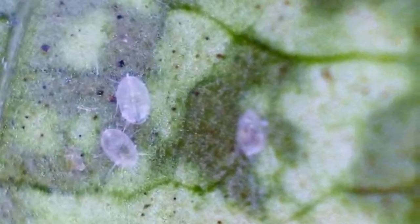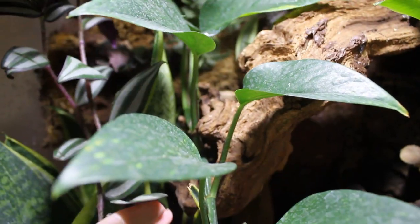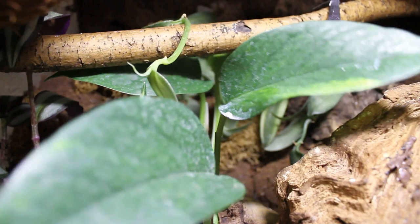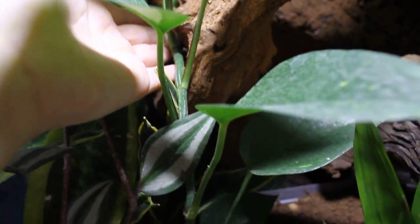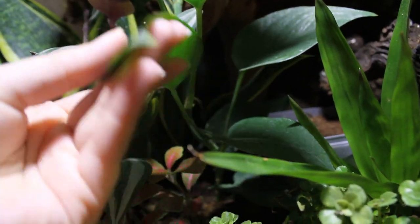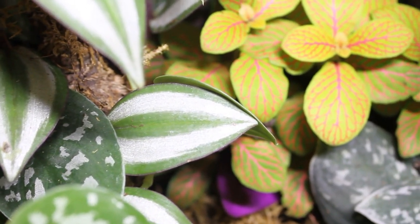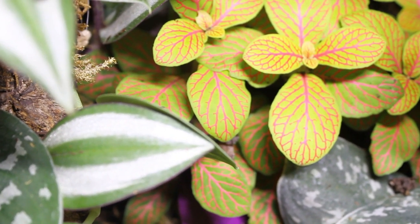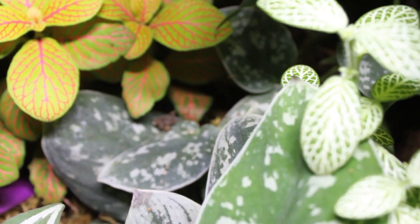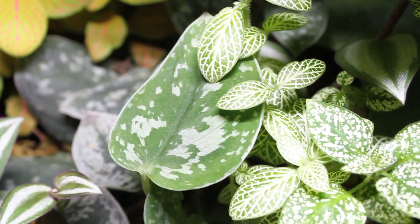Pests are definitely something that occur more in live tanks. On a personal note, I would always choose a live tank over a fake one, especially for my crested geckos. I love watching them grow, seeing new plants bloom — it's very rewarding to see the environment continue to grow and your gecko interact with it. But it's completely up to you, and I hope this has cleared things up. Thanks for watching, goodbye!